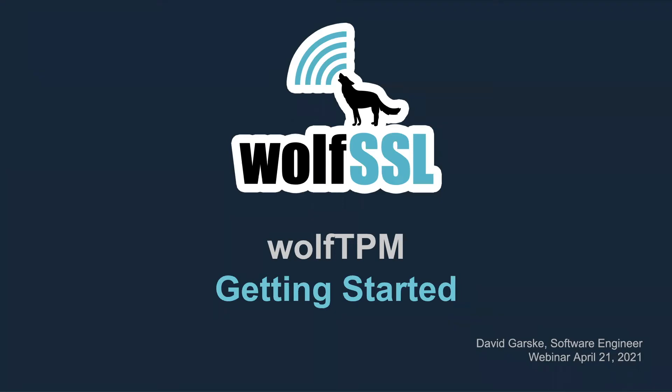Good morning everybody and welcome to the WolfSSL live webinar on getting started with WolfTPM with WolfSSL engineer David Garsky. My name is Kajal Subkhoda and I will be moderating this webinar. All attendees will be in listen-only mode. If you have any questions, please feel free to use the Q&A box or raise your hand to be unmuted. We do host a Q&A session following the presentation.